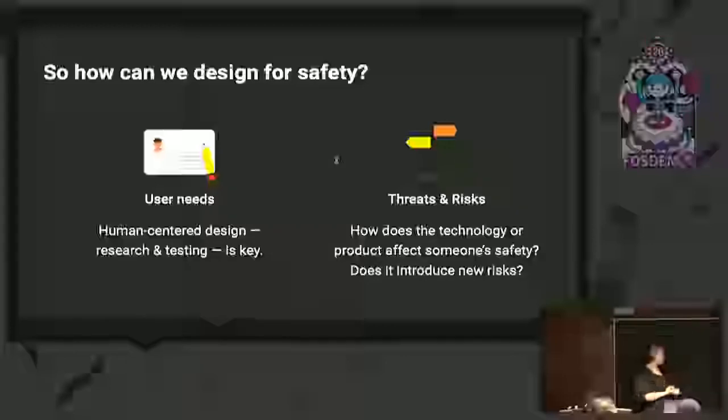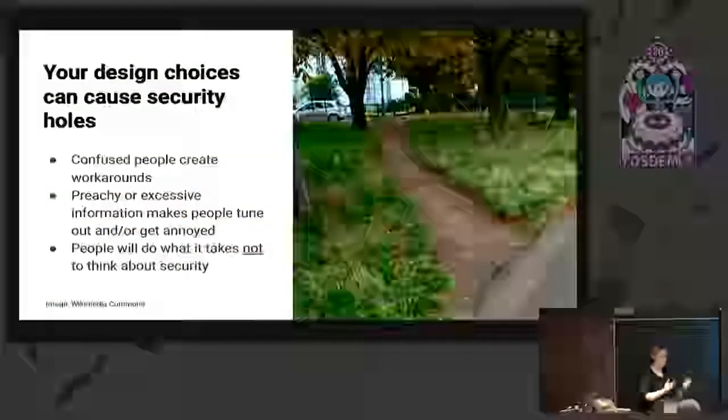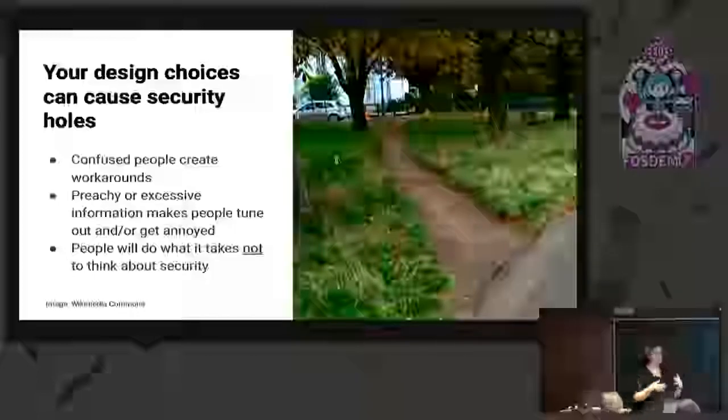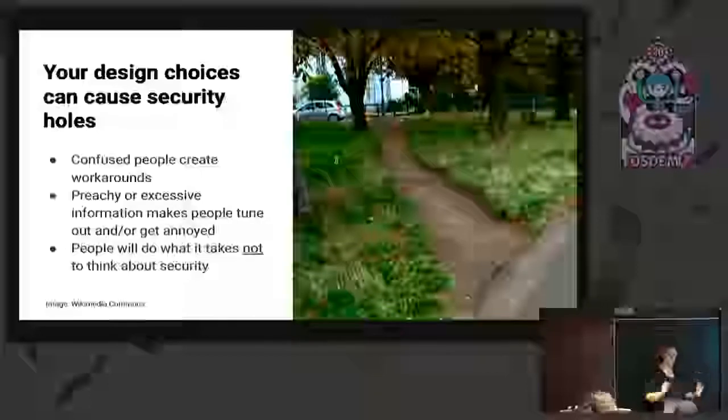If you're collecting data, you are introducing risk to your system and to the people — who is holding that data, what's happening? Are people expected to use it in ways that might introduce risk in their lives that we don't totally understand? Our design choices can cause security holes, confuse people, create workarounds. If we over-prescribe or try and push people to do exactly what we want, they can get annoyed, tune it out, and walk away. There's a lot of research suggesting people will do whatever they can to avoid thinking deeply about security.